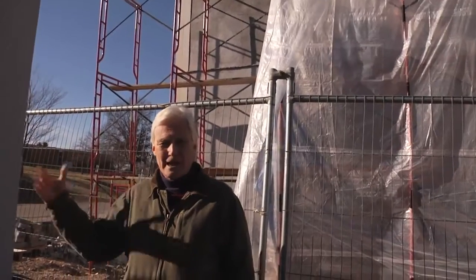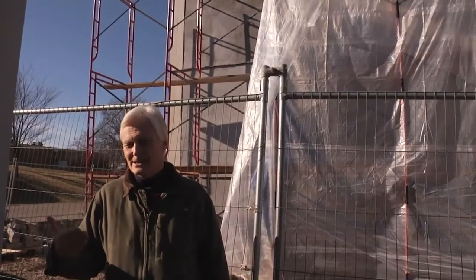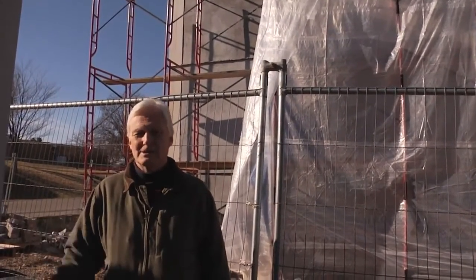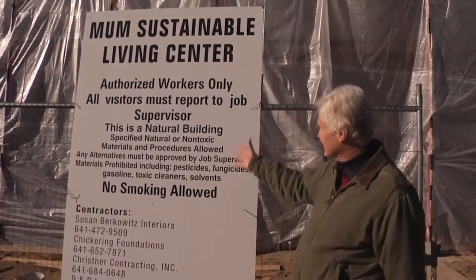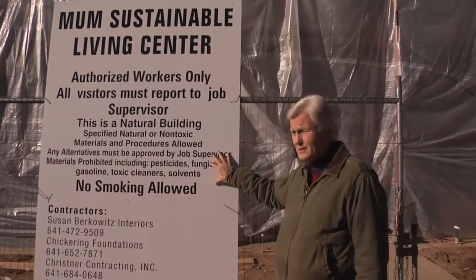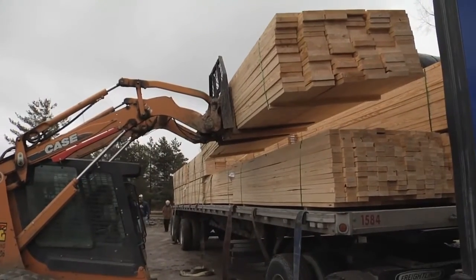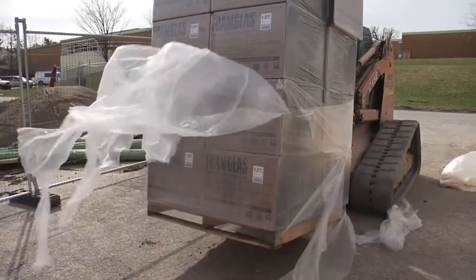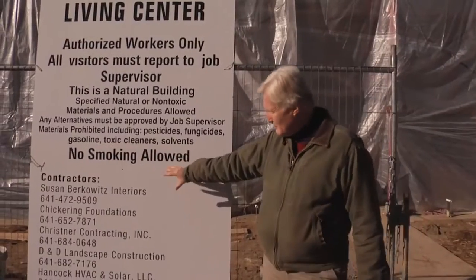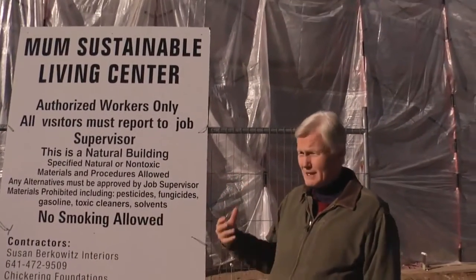What you see in the building now is the scratch coat and the base coat of our stucco. We have it tented so we can work in the cold weather, and the top coat will go on next. Entering the job site, our sign here identifies authorized workers and gives the protocols of a natural building. We don't let anything through this gate that hasn't met our standards and specifications. Here is a list of the subcontractors working on the building who have embraced those standards.